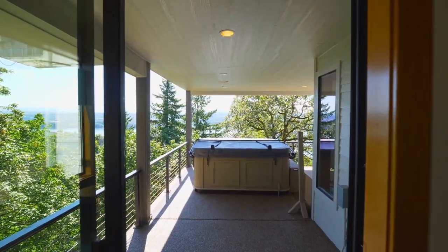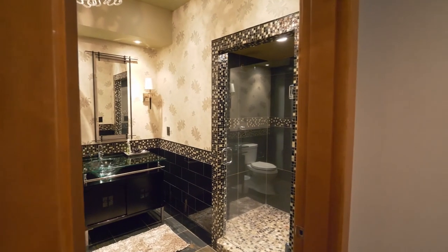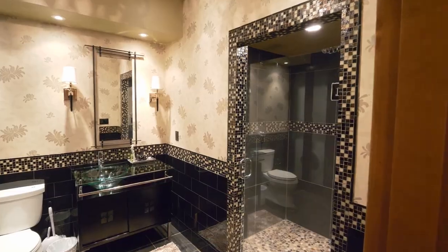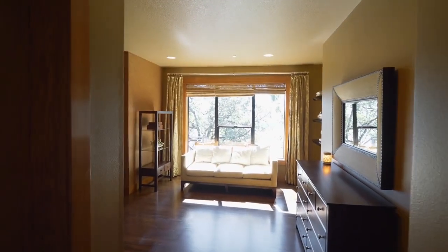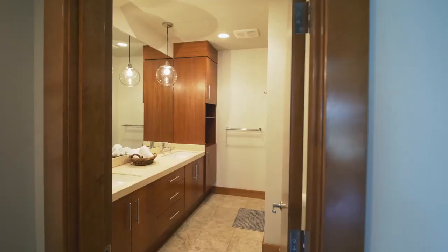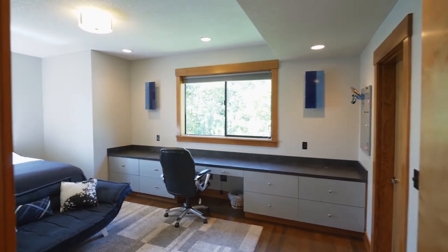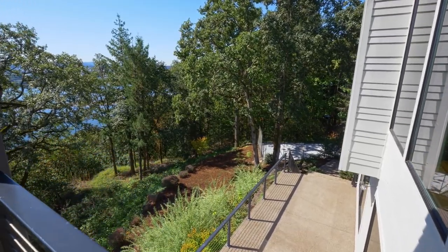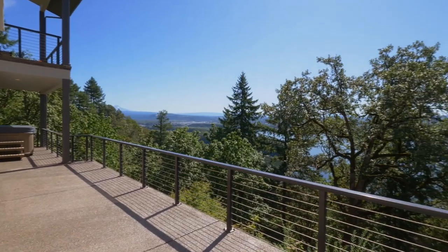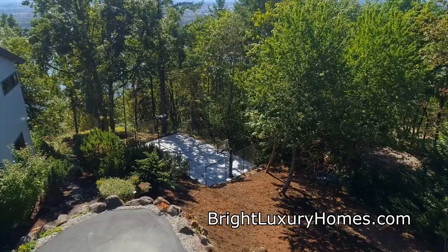You can recharge in the hot tub while enjoying the panoramic views. You'll also find two more lower-level full baths. The expansive deck leads to the sport court, nestled in this natural setting.